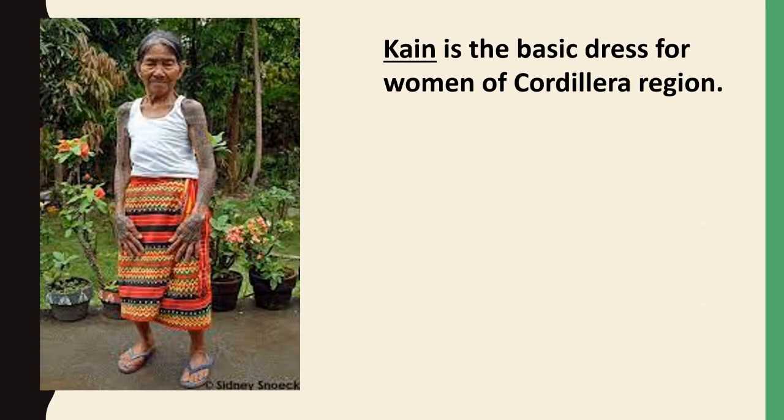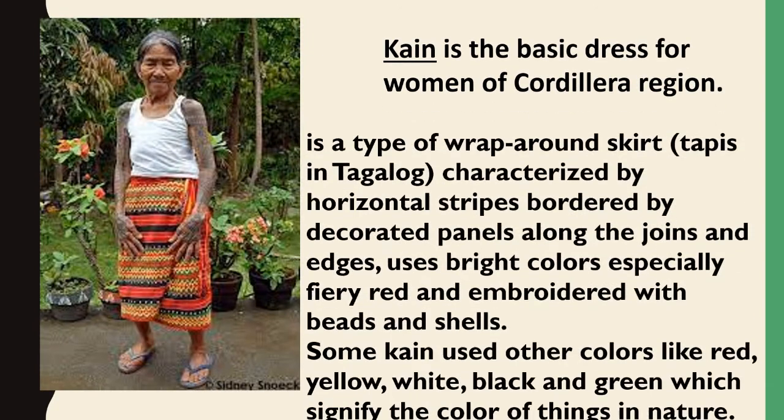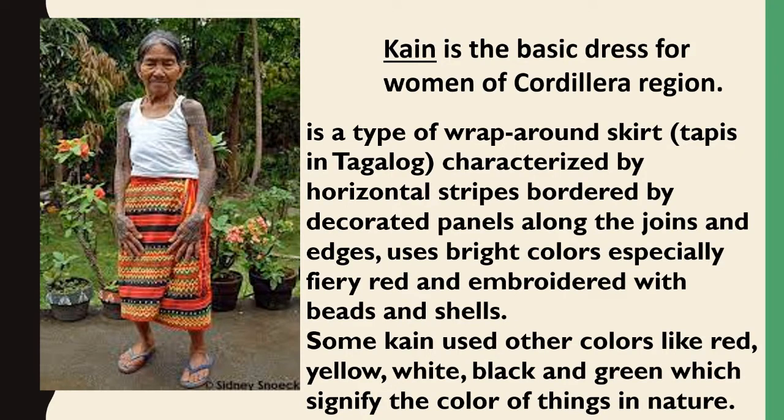Cayenne is the basic dress for women of the Cordillera. Cayenne is a type of skirt, or topis, characterized by horizontal stripes bordered by decorated panels along the joins and edges, uses bright colors especially fiery red, and embroidered with beads and shells.